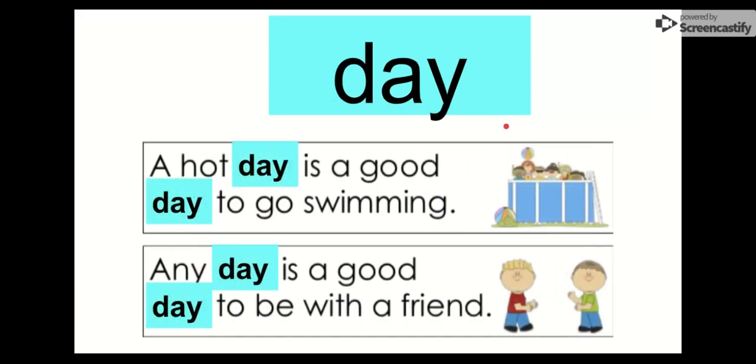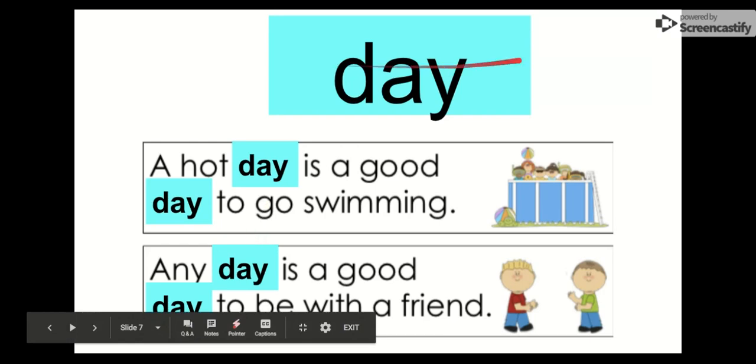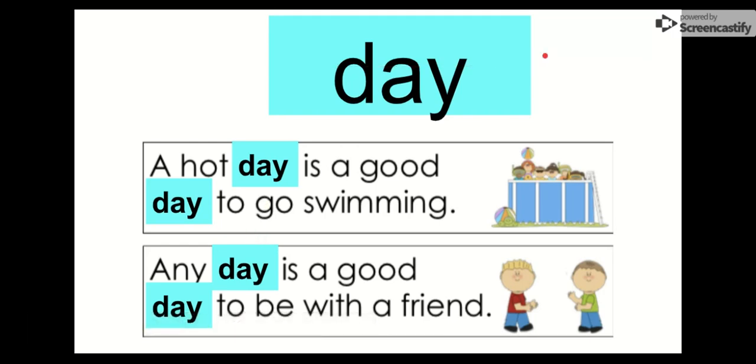Our next word is day. Let's check out day. The letters in day are D-A-Y. Day. I see a lot of days. A hot day is a good day to go swimming. A hot day is a good day to go swimming. I don't like to go swimming when it's a cold day. Any day is a good day to be with a friend. So remember, our word is day.